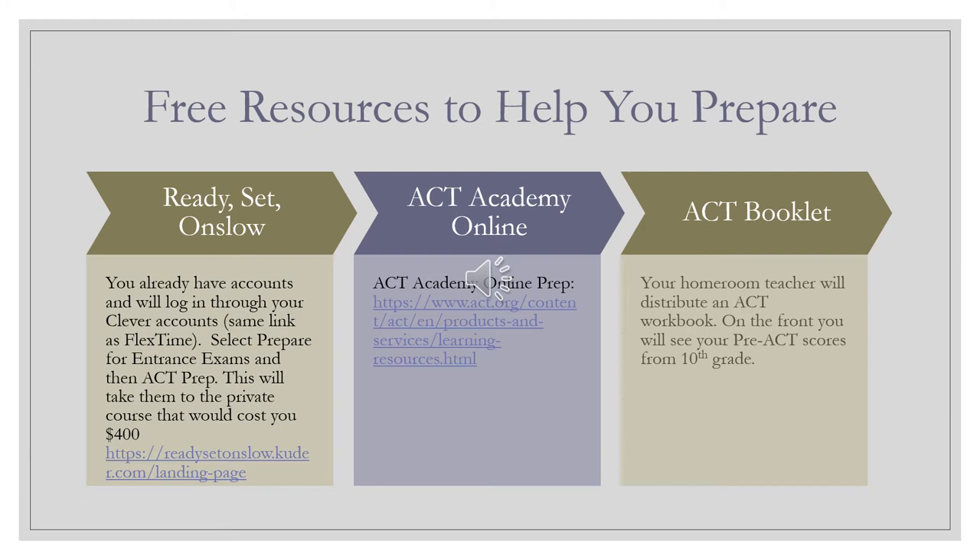So we would love to see you take advantage of that account you already have access to. If I were you, I would spend maybe an hour a week over the next year working through it and taking those practice questions in order for it to translate to you doing better on the ACT.